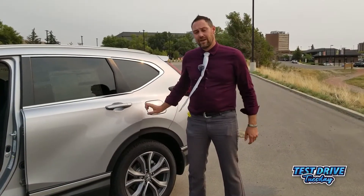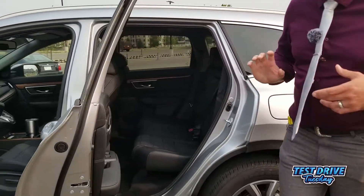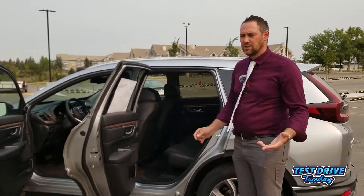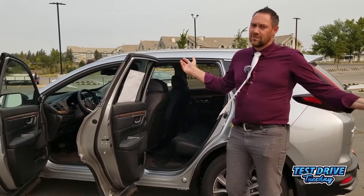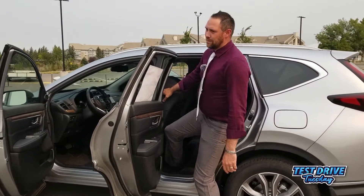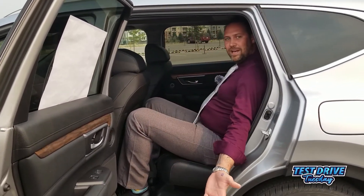Another one of my favorite parts about the CR-V is that the door opens a full 85 degrees, making it really easy for anyone with car seats or mobility issues. I always like to test if I fit in the back seat — I'm 6'3" to 6'4". I set the driver's seat all the way back and sit back here, and I have a ton of space.